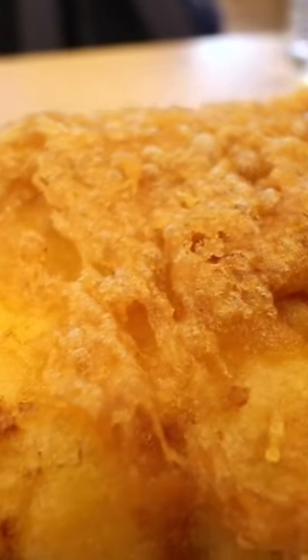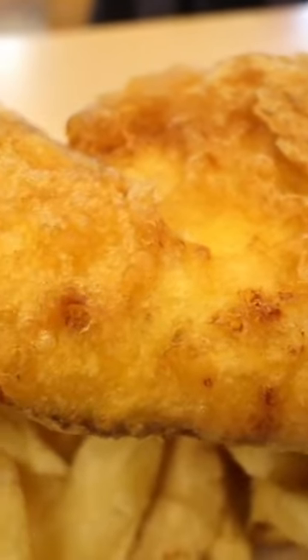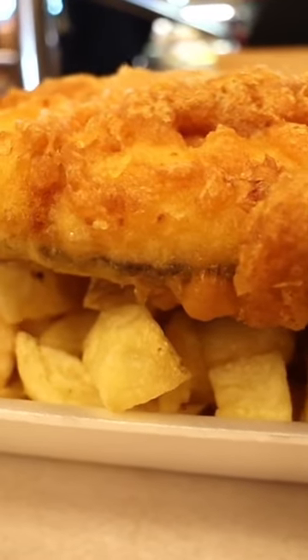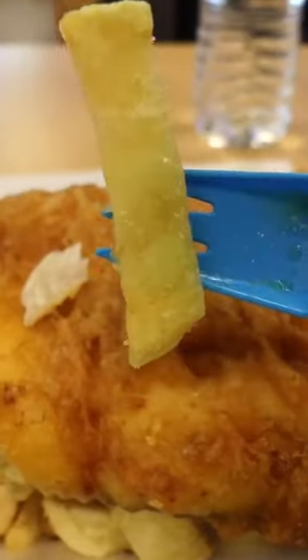The fish was absolutely massive, a huge piece of haddock, and it's the first time that I've had it with the skin on. The skin actually made it really crunchy and crispy. You could definitely taste the haddock flavour and the chips were pretty good too.